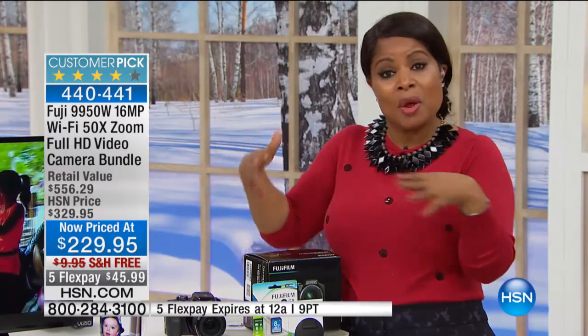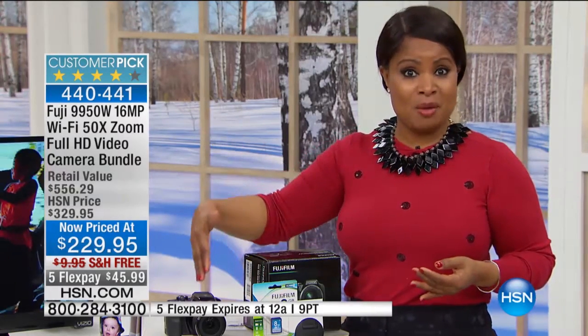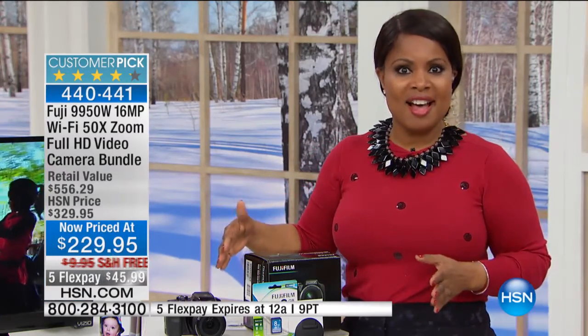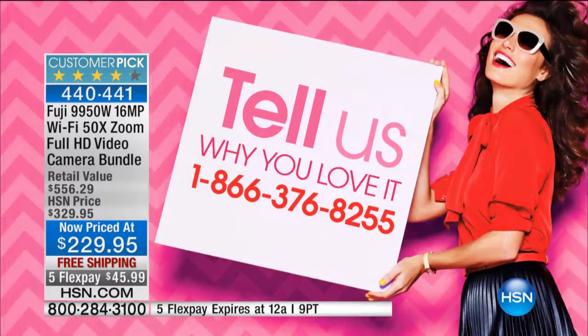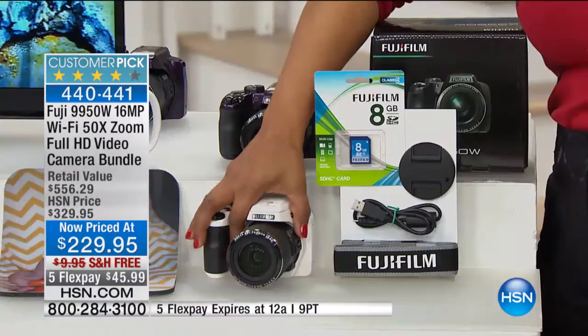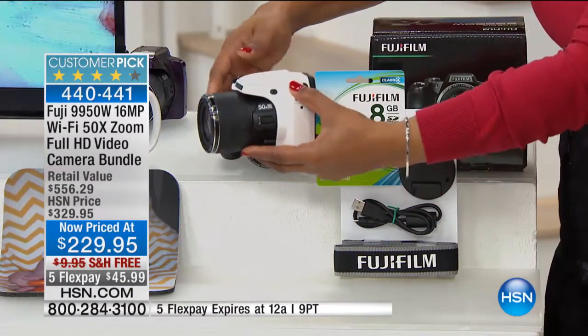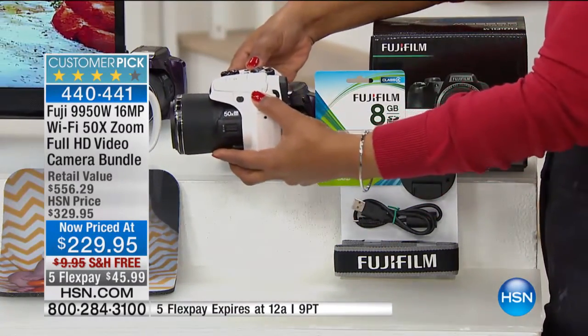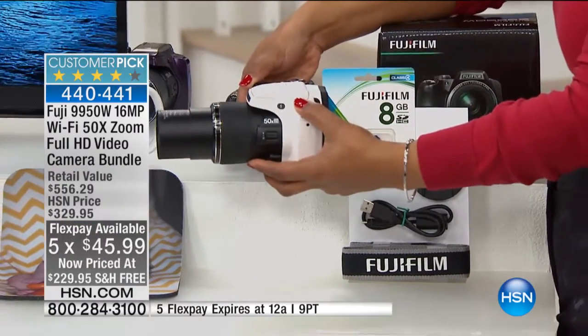So is this camera. If you own it, I'd love to talk to you about why you love it. Tonight we get to share it with you at a new lower price of $229.95. It originally sold for $329, so it's a really good buy. We have it on free shipping and handling, and you can pay for it in five interest-free installments over five months for only $45.99.